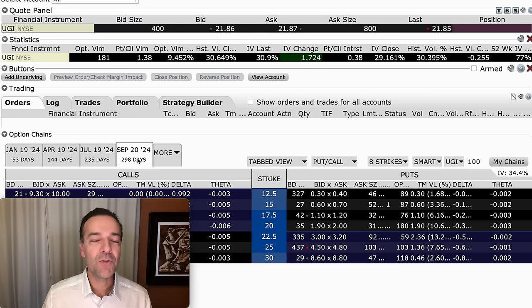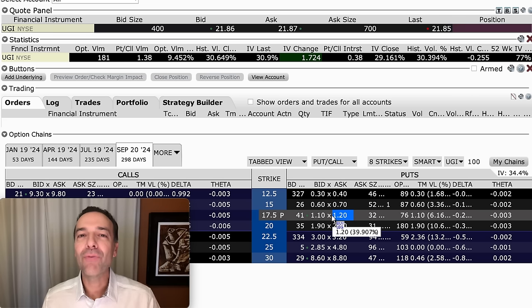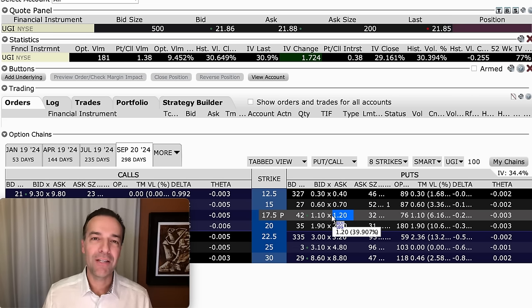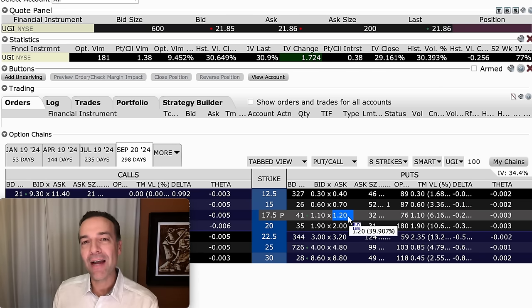This expiration date is September 20th, 2024 — about 298 days away, so a little less than a year. We're trying to buy the stock at an additional 20% discount, and we're getting paid $1.15 per share to give someone the right to sell us that stock at that 20% discount from where it's trading right now. It's a little low for what I like to try to get when I sell cash-secured put options, but if I like the company and don't mind tying up some capital, I wouldn't mind getting $1.15 per share to wait the next 300 days to see if I could buy it at an additional discount.